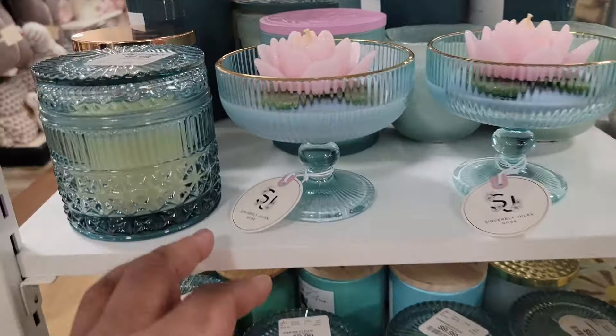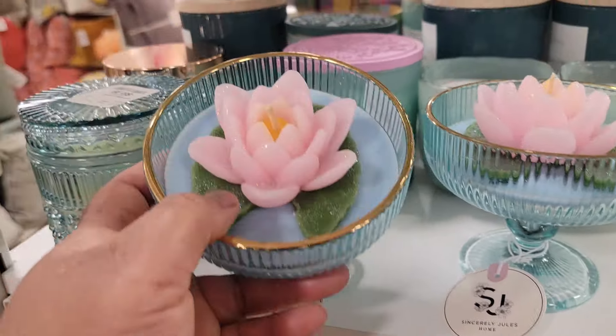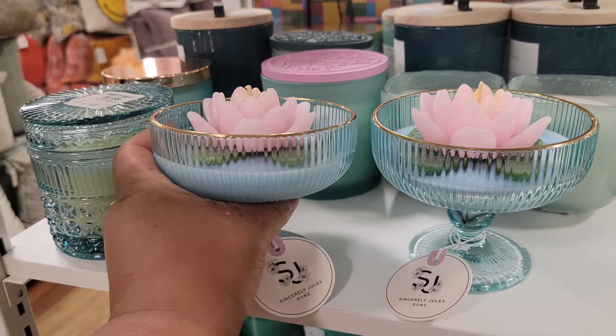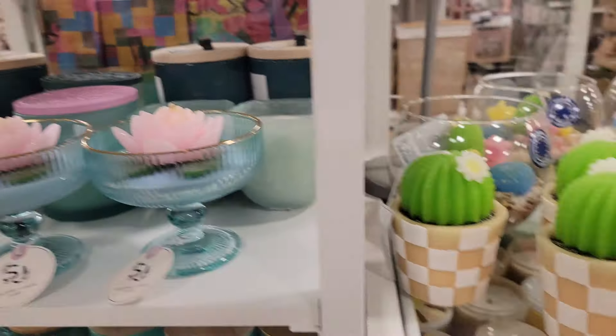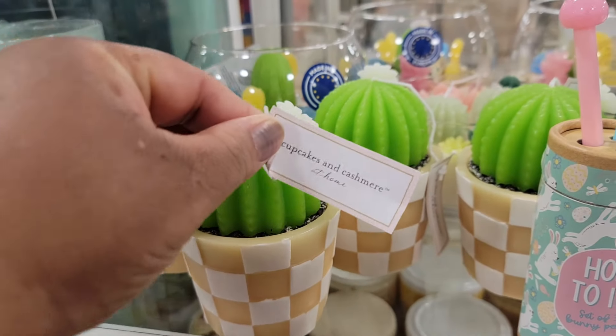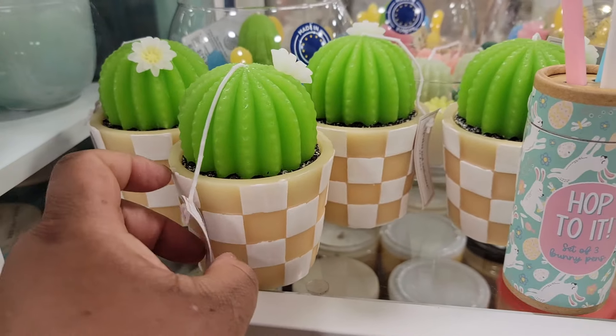Look at this — Sincerely Jules. This is a candle. Look how pretty that is. $10. That is the bee's knees. And then look — little cactus. Cupcakes and Cashmere. $8.